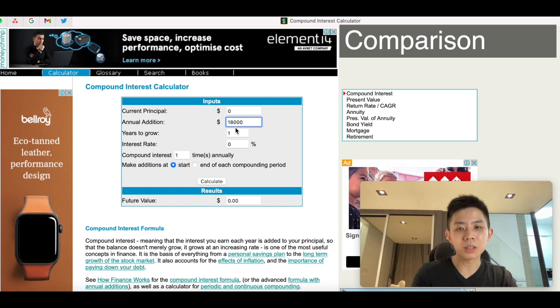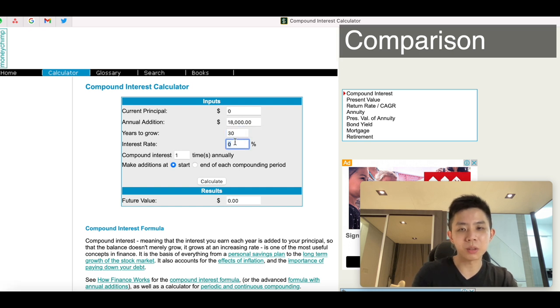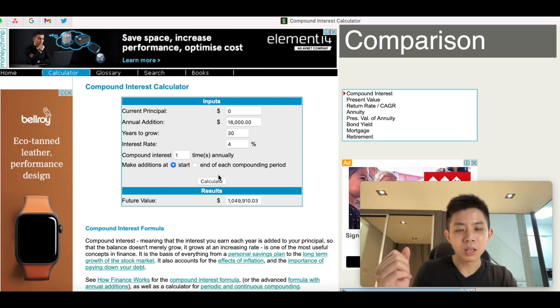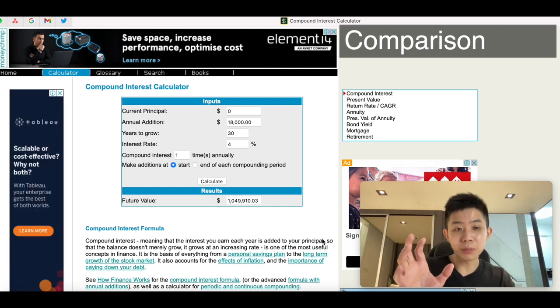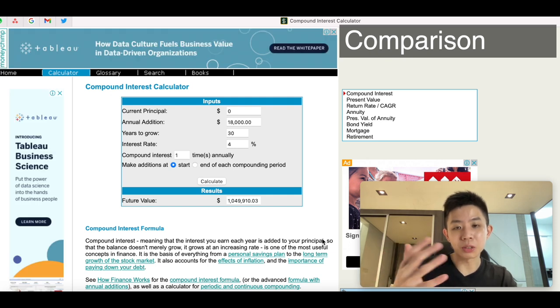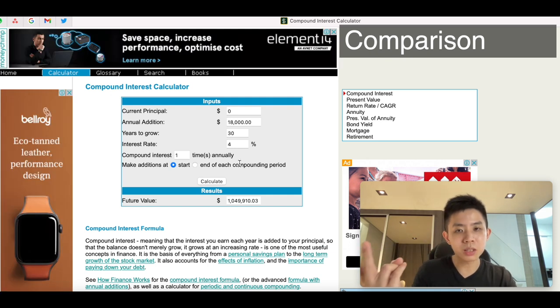Now if you were to put this $18,000 into another investment for 30 years at 4.75% per annum return without fees, you'd get $1.2 million. Even at a more realistic 4% accounting for some fees, you still earn $1,050,000. Even though 3.57% and 4% sound about the same, over 30 years this leads to a difference of almost $100,000. So you've given up two years of premiums to distribution costs, the insurance company takes its cut, and the difference is your loss.